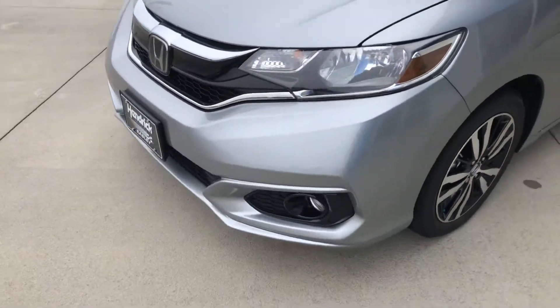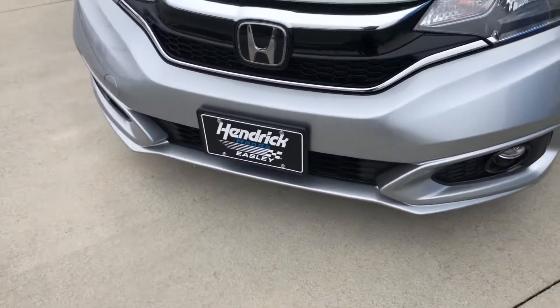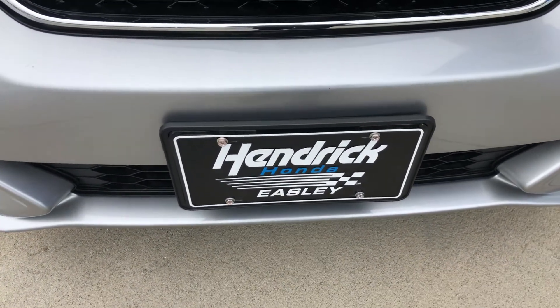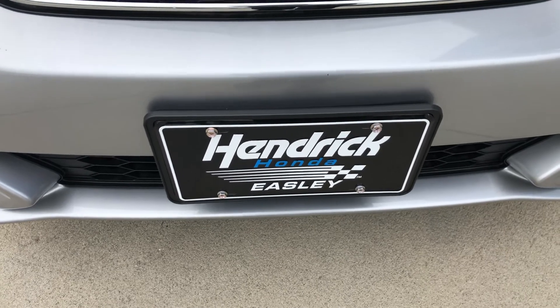Wanted to introduce myself and send a video showing one of the examples we have here on our lot. My name's David. I've been here over five years, tied to 1,400 deals. Give me a call at 864-419-1267. Thanks, bye-bye.